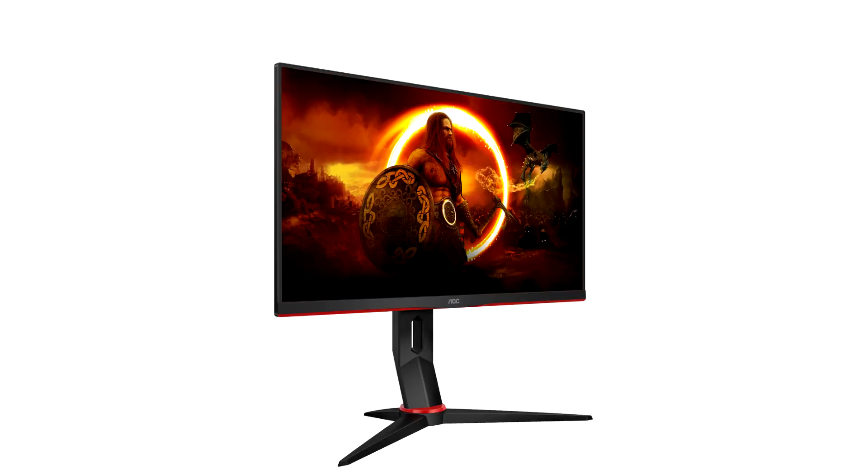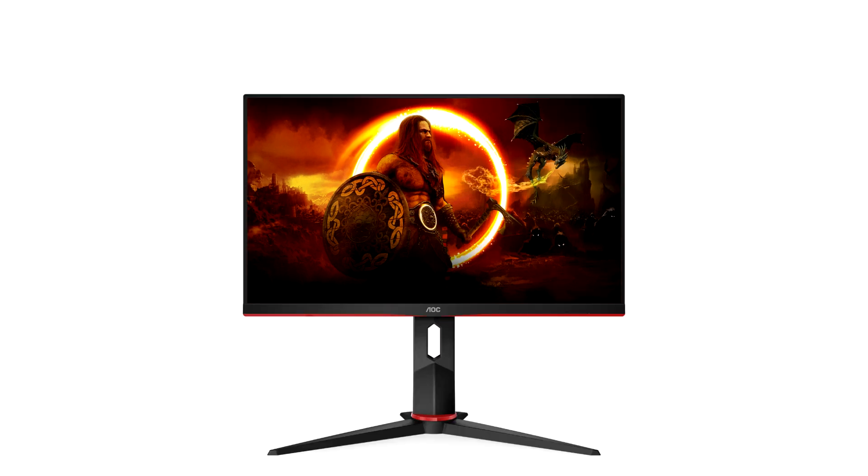AOC's Q24G2A QHD 24-inch Gaming Monitor is coming to European markets. The Q24G2A-BK is an apparent best-selling model in the Chinese gaming monitor market, and AOC has decided to make its popular 23.8-inch 1440p gaming-focused screen available to European customers. It is slightly unusual for a small monitor to feature such a high pixel density — 123 pixels per inch — thanks to the 2560×1440 QHD specification, but buoyant sales figures in China indicate that the region's gamers favor higher resolutions within a compact frame.